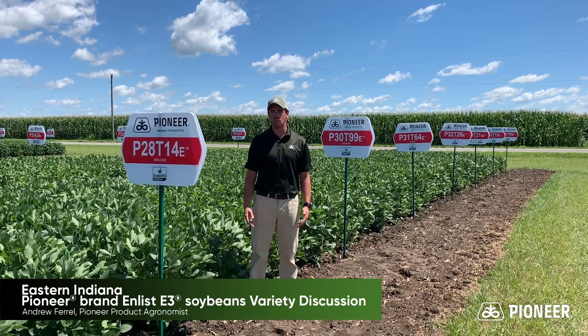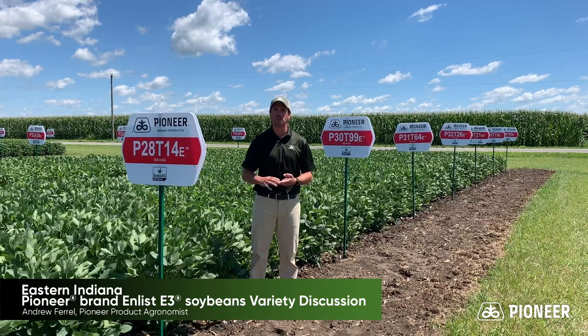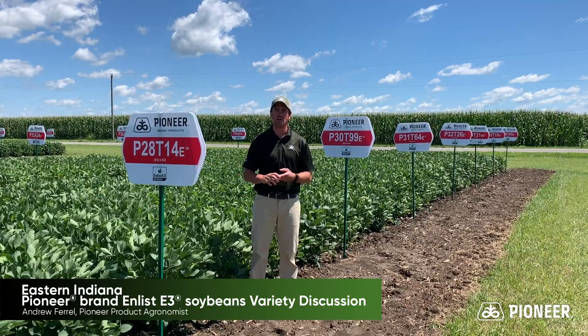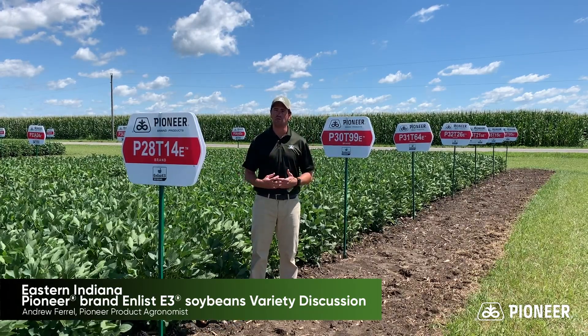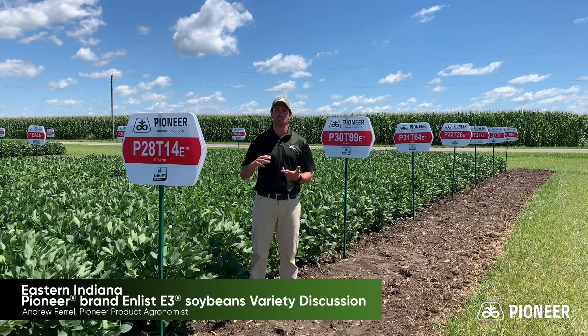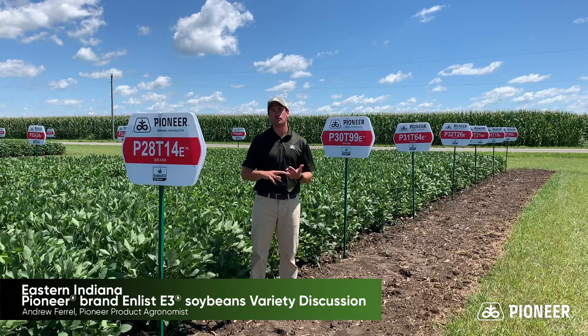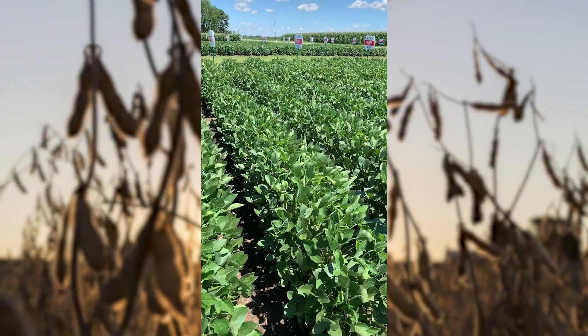Three varieties that we'll think of as basically being pillars for us in eastern Indiana — varieties that are going to go across many farms and that we're going to build packages around. Those three varieties being 28T14, 30T99, and 35T15.